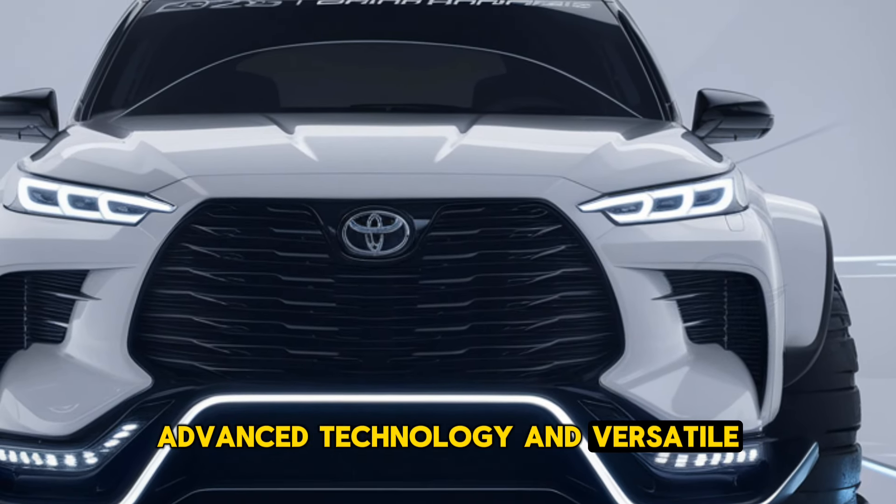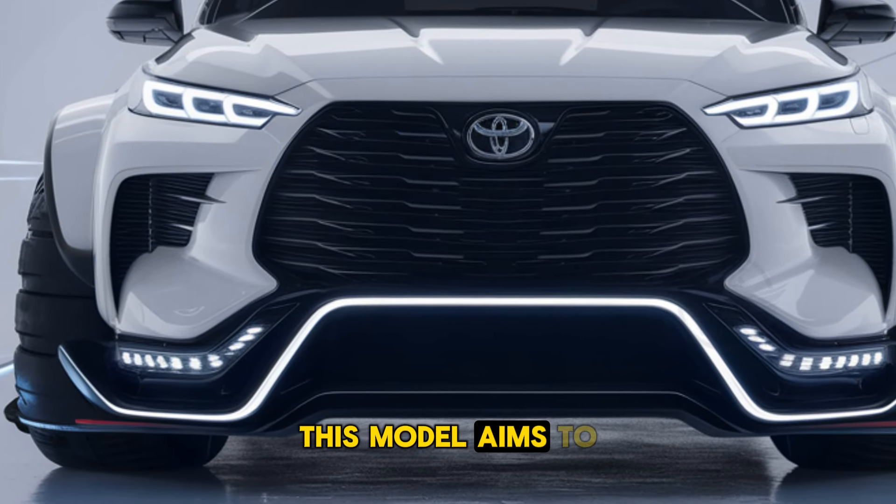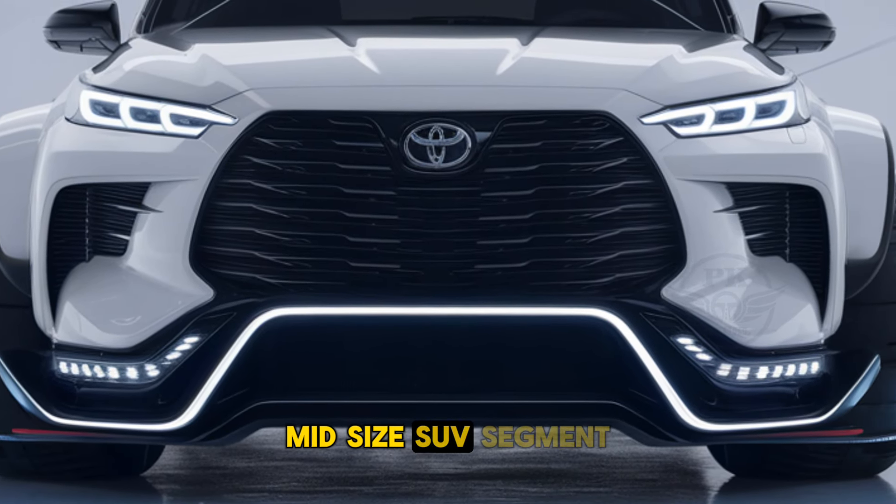With advanced technology and versatile performance, and a focus on luxury and practicality, this model aims to compete in the premium midsize SUV segment.